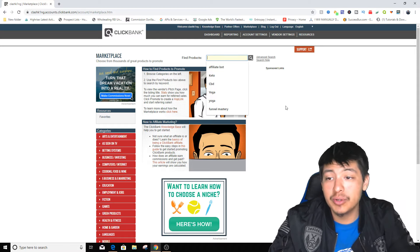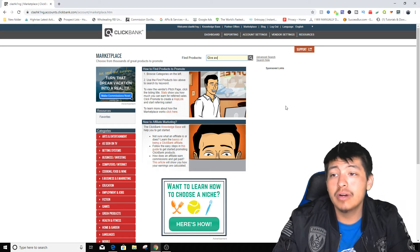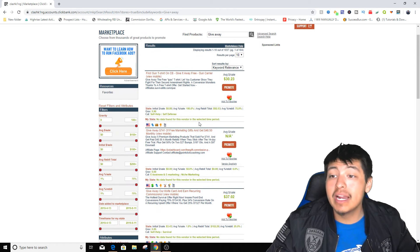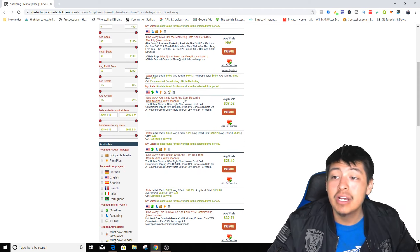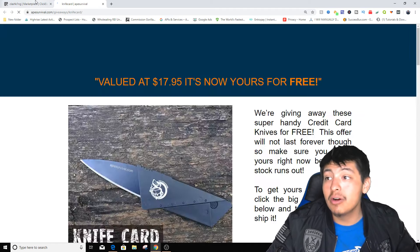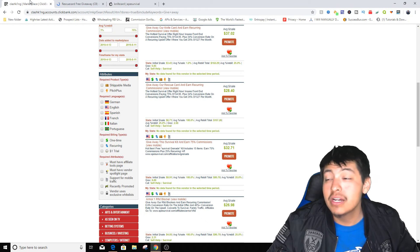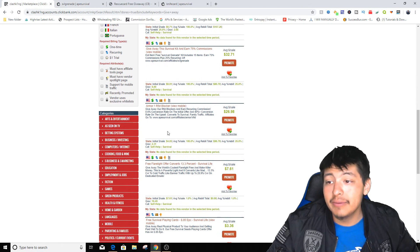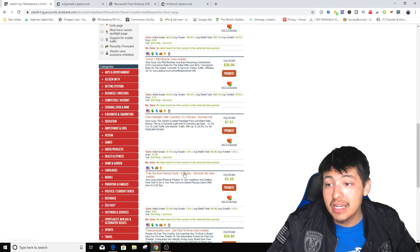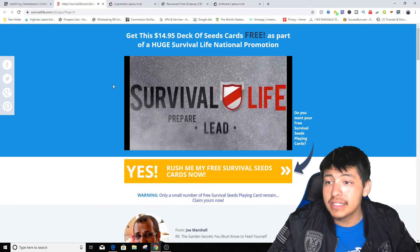The way we're gonna look for a product is by going through and typing in 'giveaway.' Once we type in giveaway, we're actually going to be led to a page like this and we're just gonna look for any giveaways that they're actually promoting right now. So this is 'giveaway a knife card and earn recurring commissions,' and there's also 'giveaway a rescue card and earn recurring commissions,' 'give away a survival kit and earn up to 75% commission,' and an RFID blocker — we can open up really anything that they're giving away for free.